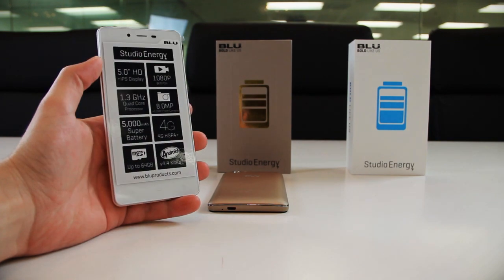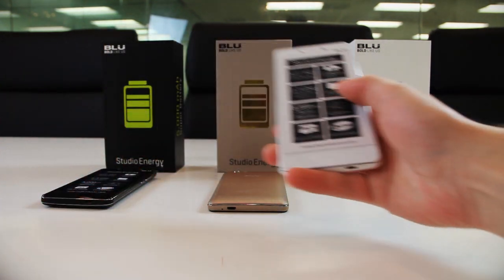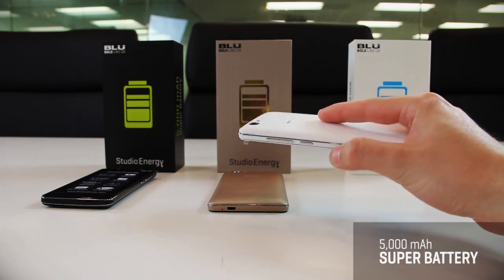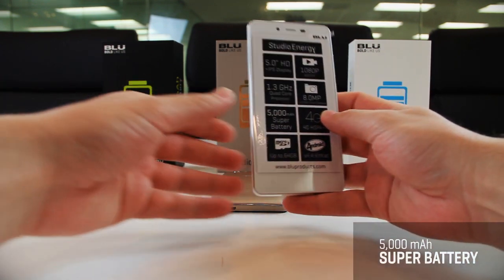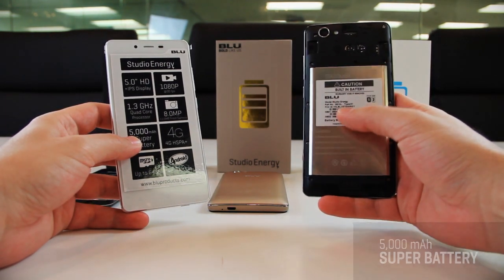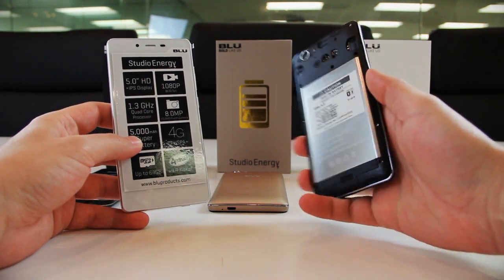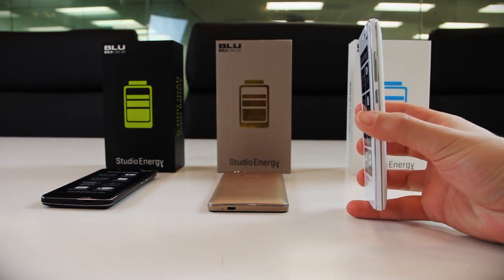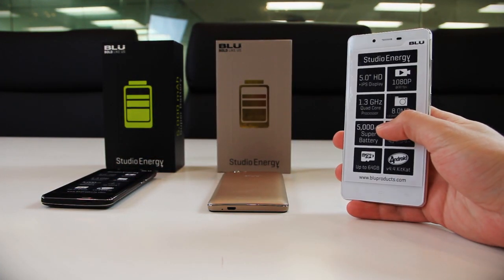If you're someone like me who's always on the lookout for a way to charge your smartphone, I have something in store for you. This super battery harnesses 5,000 milliamps worth of stored energy that'll keep your smartphone running for days on end. It also serves as a power bank, which we'll talk about further along in the review.